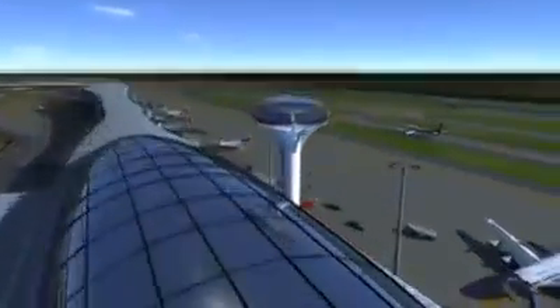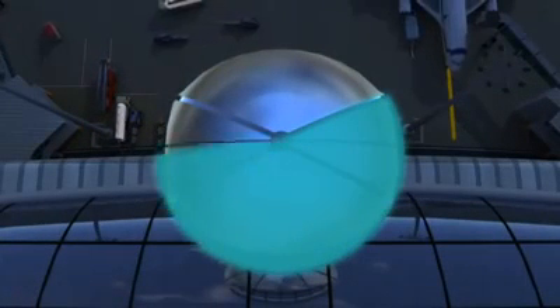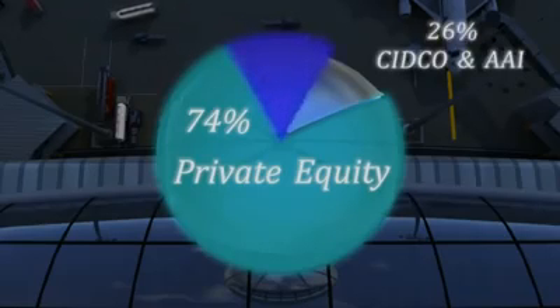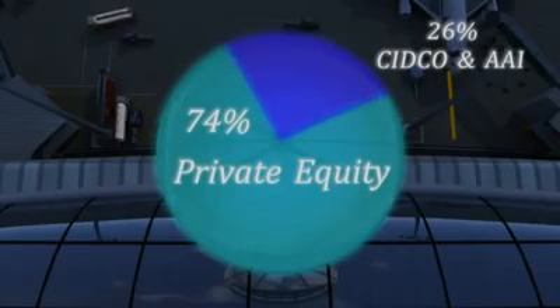NMIA, the mega project, is being built on a public-private partnership model, with the private sector holding 74% equity in the proposed special purpose vehicle. The balance is held by the Government of Maharashtra through CIDCO and the Airports Authority of India.